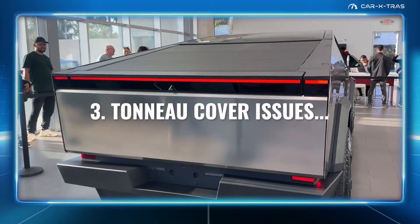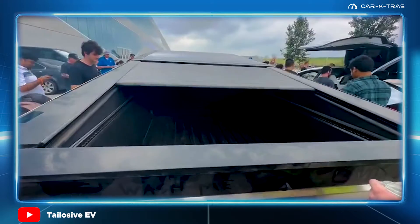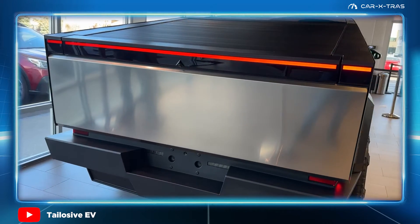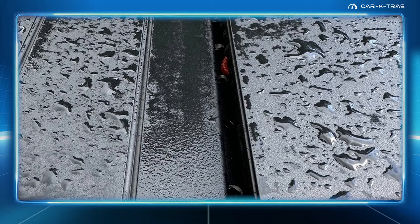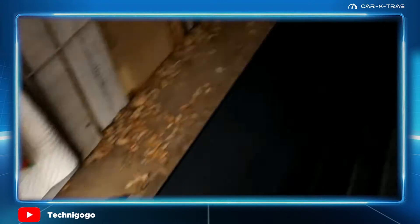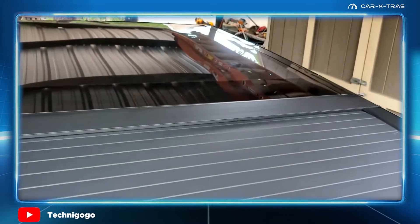Next up, tonneau cover issues with the Cybertruck. In some cases, if the cover doesn't open or close smoothly with a full press, it's necessary to recalibrate it. The easiest way is by following touchscreen instructions, although it can also be done manually by pressing and holding the open button until fully open, then pressing and holding the close button until fully closed. Recalibration often also solves issues with water ingress into the load bed. However, where there's a clear misalignment with the cover, including poorly finished trim positioning, you'll need to schedule a service as recalibration won't remedy such issues.